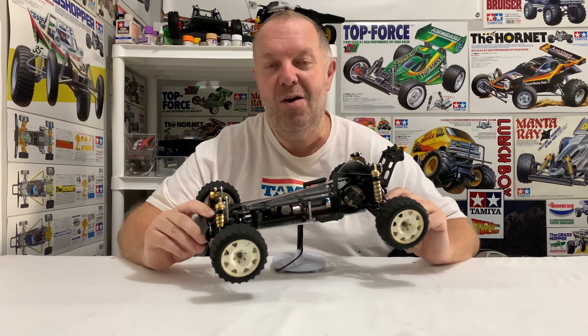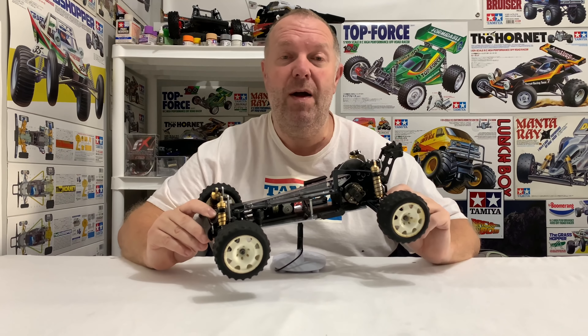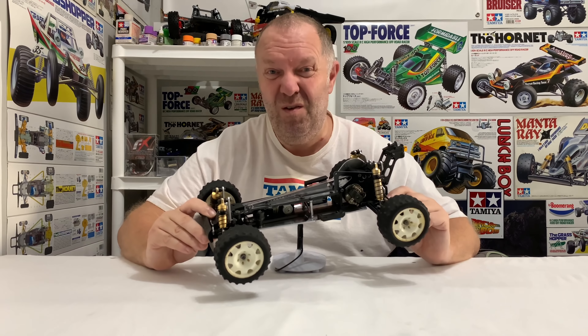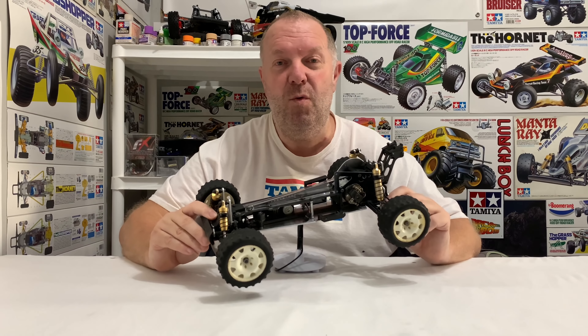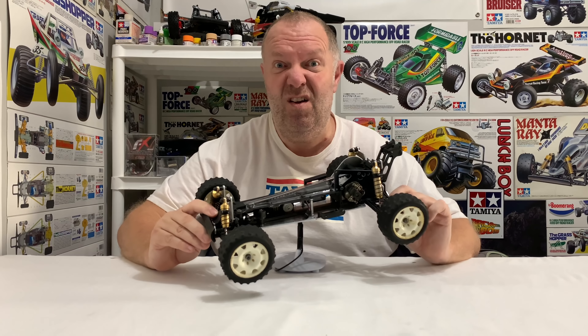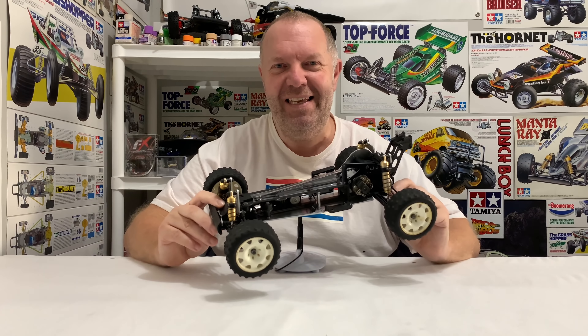So my friends, as always, thanks so much for watching - it's massively appreciated. If you are new to this channel and this is the first time you've come across us, if you could maybe give this video a thumbs up and maybe subscribe to us, and if you do that, smash that notification bell for our weekly videos so you don't miss anything. We try to post two to three videos every week. So as always my friends, happy RC-ing.